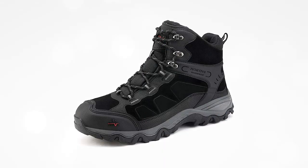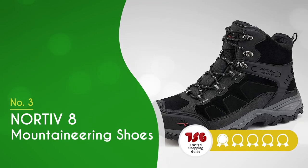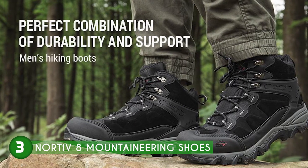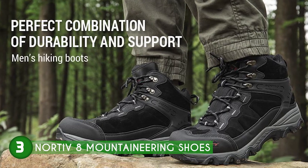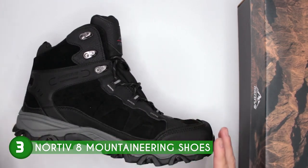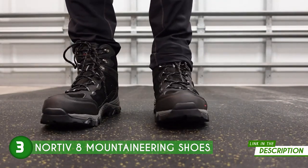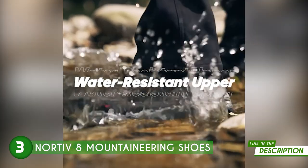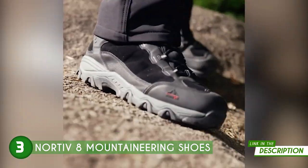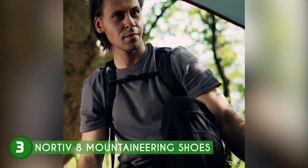The third mountaineering boot on our list is the Nortiv 8 Mountaineering Shoes, which TrustedShoppingGuy.com has awarded a four-batch rating. The Nortiv 8 Mountaineering Shoes are a reliable and feature-packed option for outdoor enthusiasts seeking versatile and durable footwear. One of the key attributes is their waterproof membrane construction, ensuring that your feet stay dry and comfortable even in the most challenging conditions, whether trudging through muddy trails or crossing water bodies.